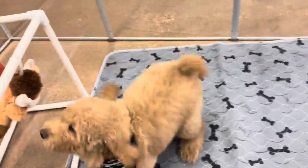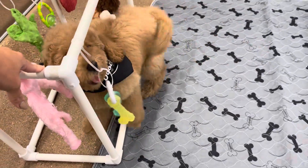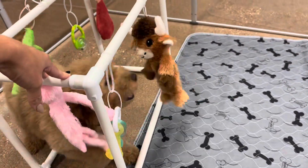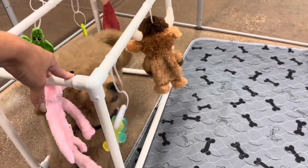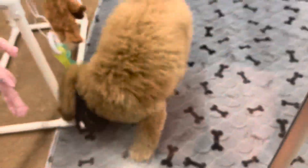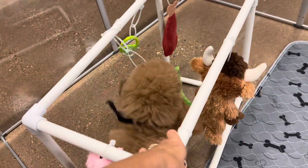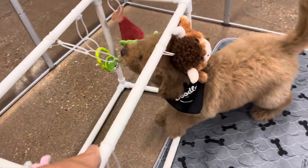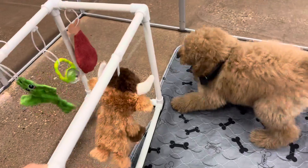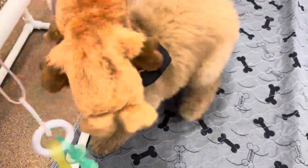He's confident. He is considered hypoallergenic and non-shedding, but there are no guarantees. With F1Bs, we typically don't see any shedding, and the majority of families or individuals will not have an issue with allergies. Always good to check and make sure if you do have any allergies in the home. If you don't have any allergies, that would not be a concern.